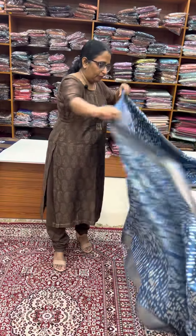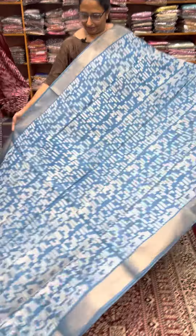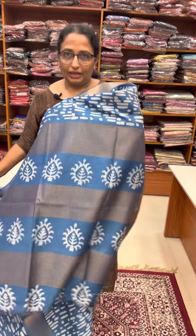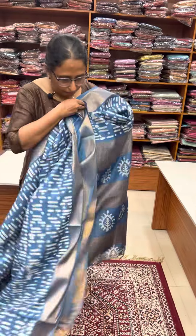Blouse plain with border. Blouse is plain with border.